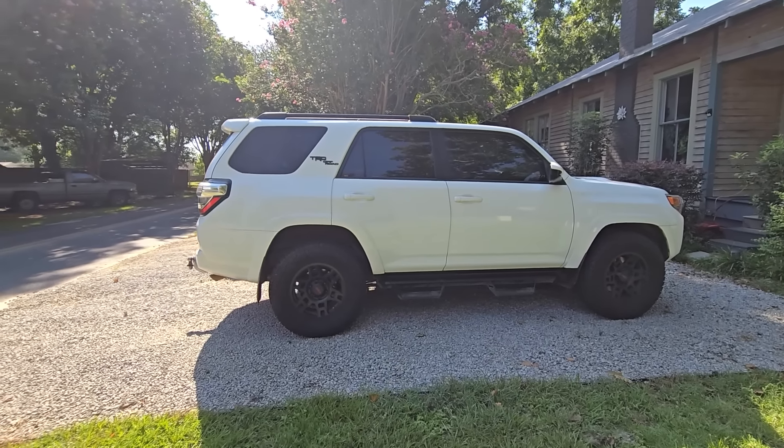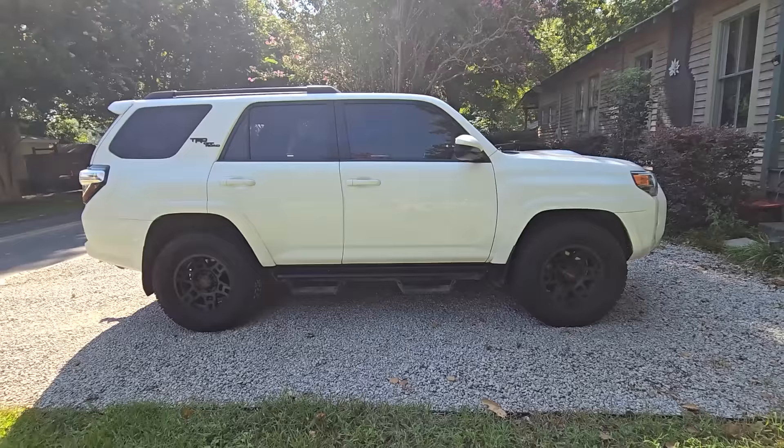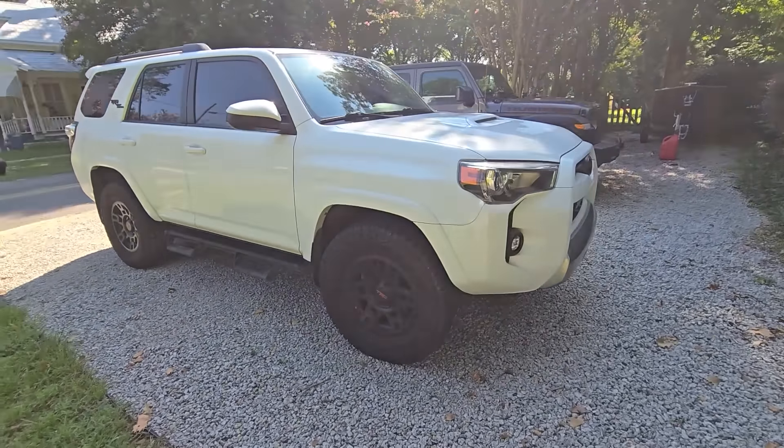There it is — the fifth gen 4Runner: famous, archaic, amazing. Well, production is coming to an end. Sixth gens are going to be starting up pretty soon. It is mid-August, these things are going to wear down and become unavailable new very quickly. If you didn't buy one and you wanted one, is it worth buying used? That's what we want to talk about today.